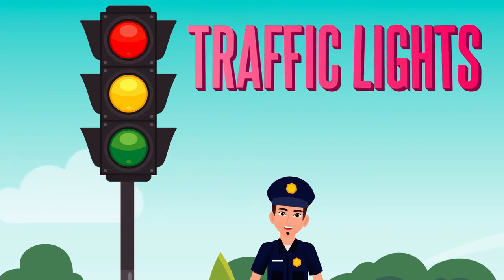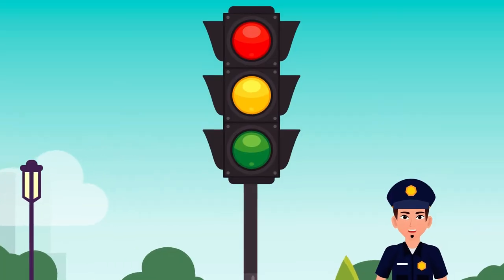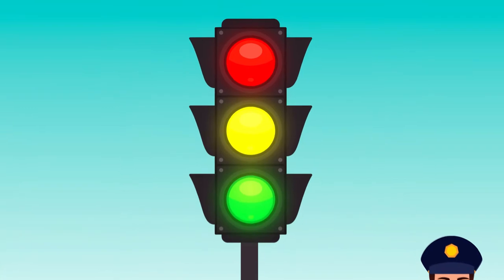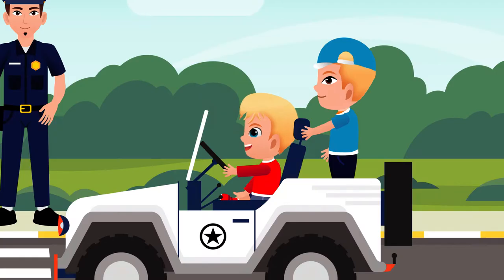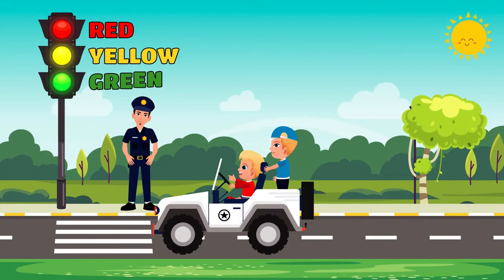Do you know why these lights are here? No. As you can see, there are three different colors of light. Can you tell me the name of all the colors? Yes! Lolo taught me the colors' names. There is red light, yellow light, and green light.